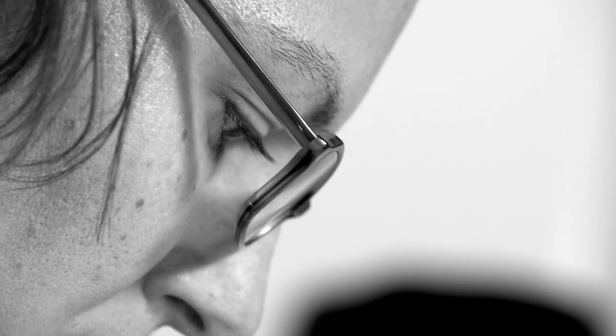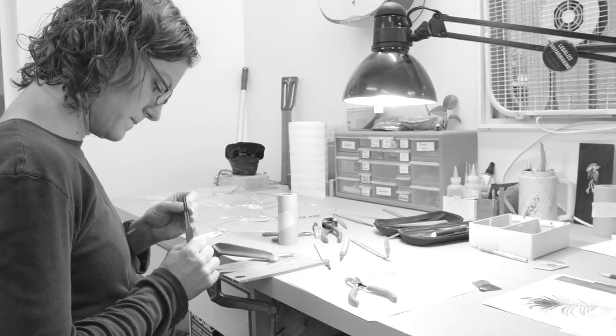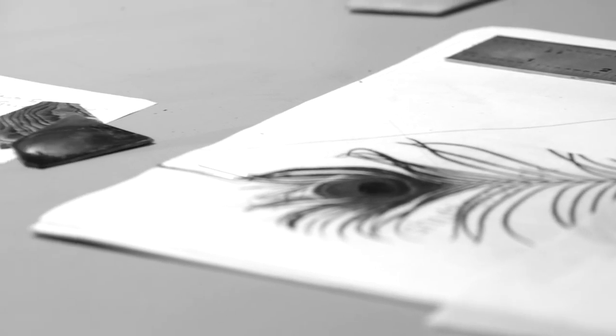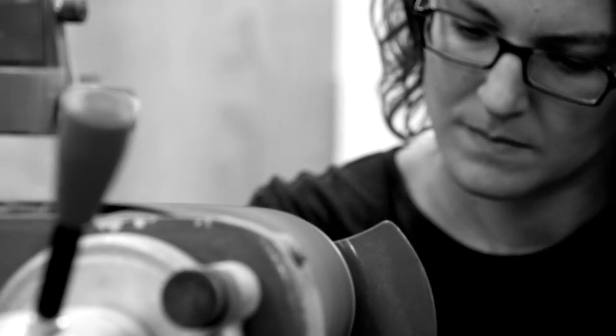Working with such a rare treasure, and as to not detract from the stunning beauty of the kauri set, I wanted to keep the details simple, yet elegant. The inlay is a peacock feather, chosen for the ocelli to complement the quilted figure of the wood.